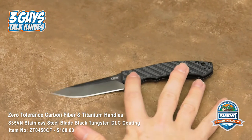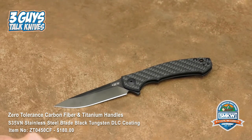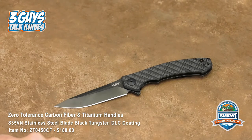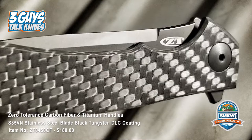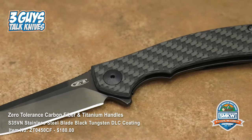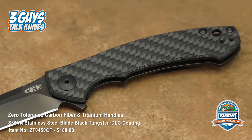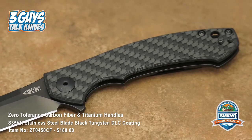What's the price point? It's a ZT with carbon fiber, S35VN, and titanium handles — and this thing runs at $180. For what you've got, that's not bad at all. At that price point with other knife companies you're not looking at carbon fiber and titanium. And all of these ZTs are made right here in the USA.